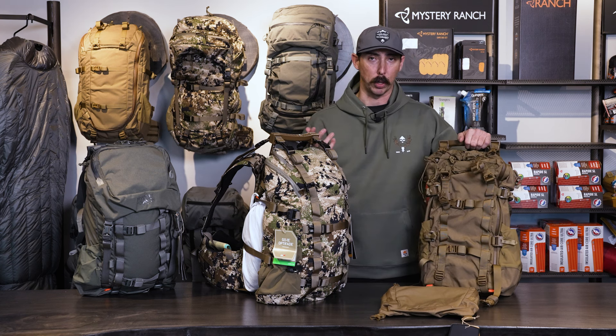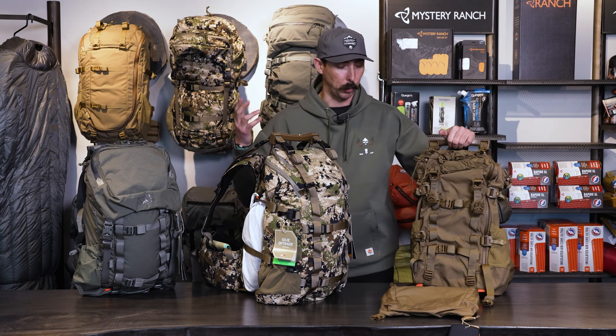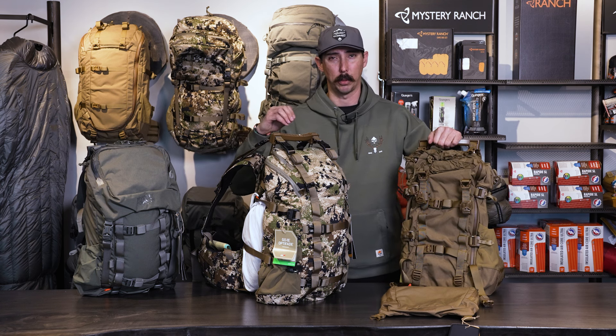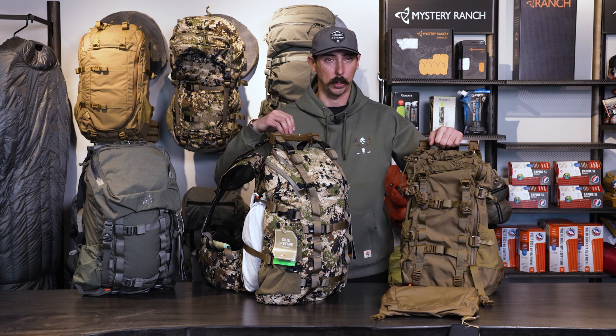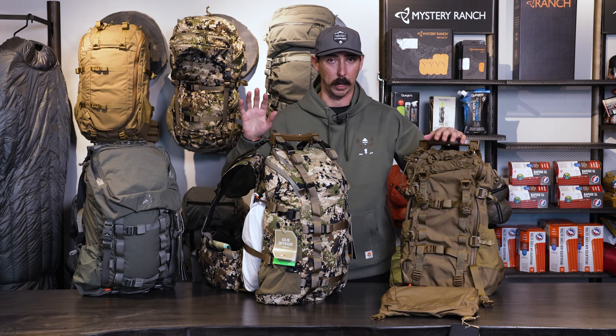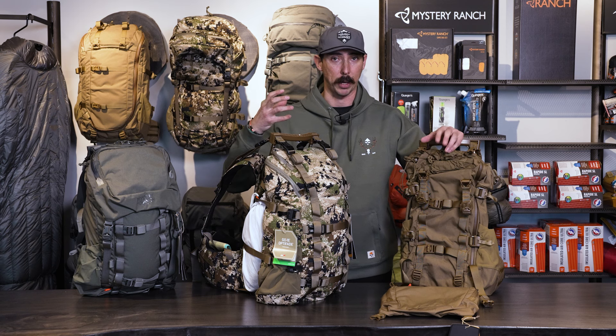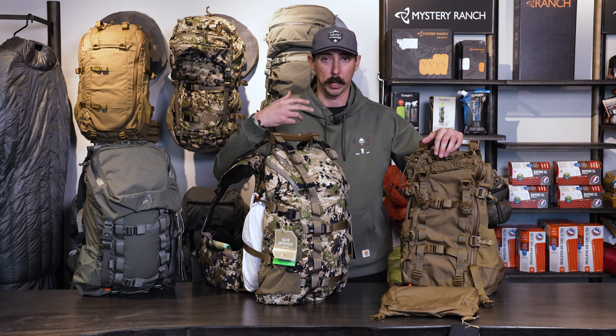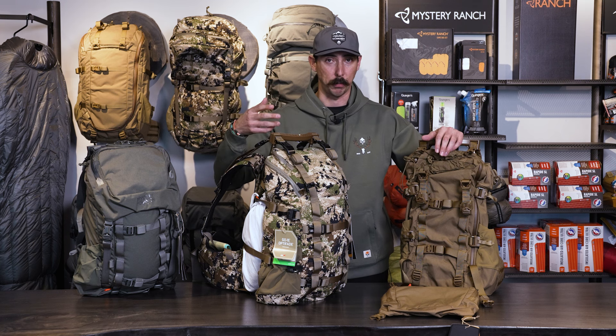A single day backpack — sometimes I'll call them a super day — is something we can really take everything we need for that one day hunt. I'm not going to recommend these for an overnight for minimalist hunters. If you guys are coming through Las Vegas, please swing by the showroom — we'd love to show you the packs, load them up, and get you fitted for them.